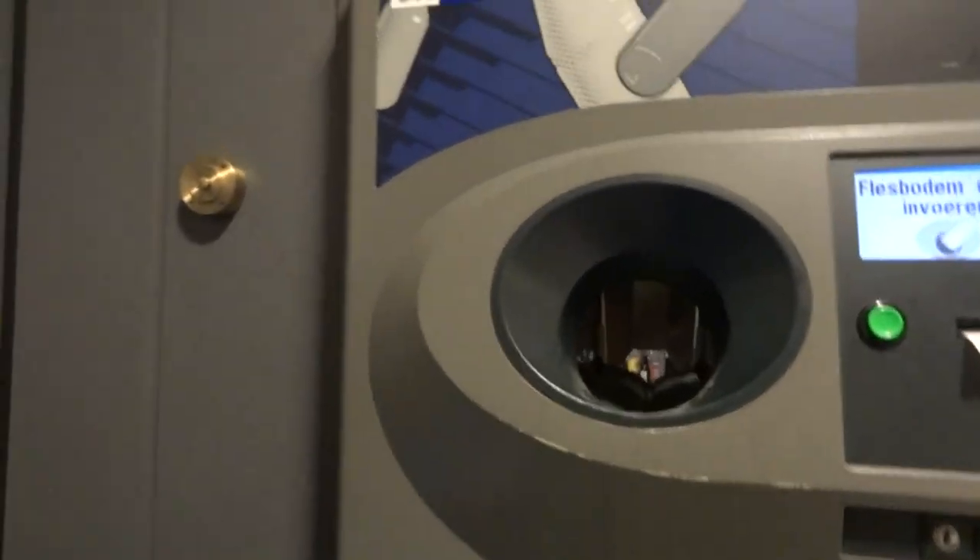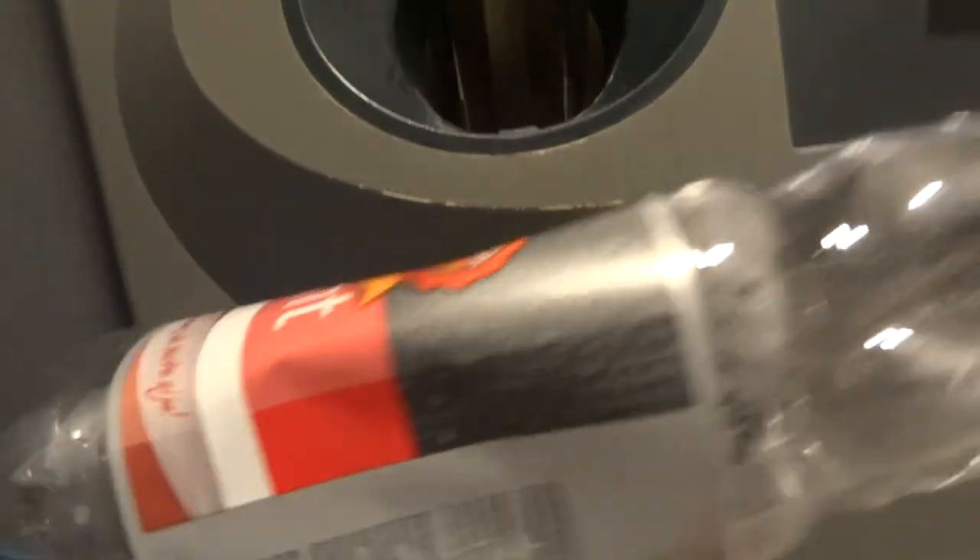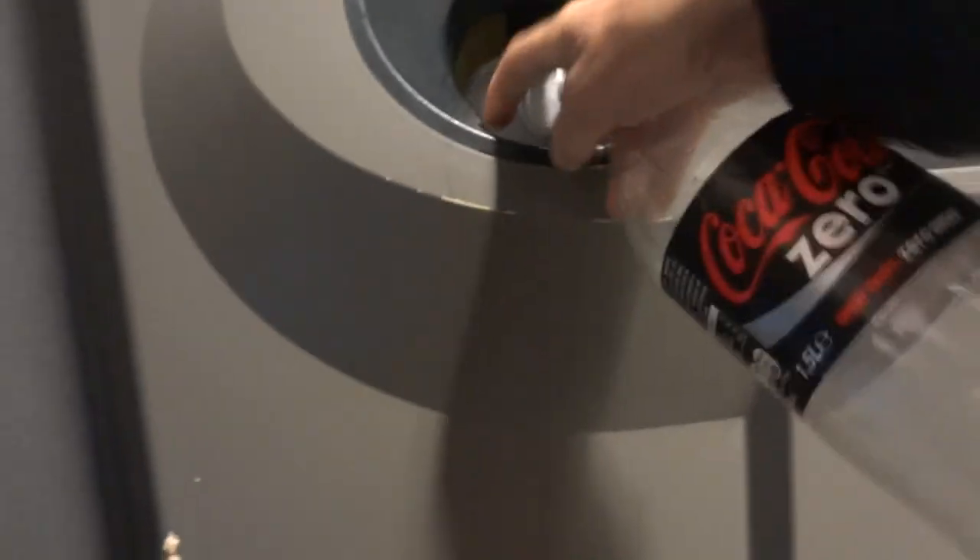Just back here and had to show the way the recycling works over here in Netherlands. It's kind of cool. I got the machines here in the back of all the markets. You just take your bottles and stick them in there.